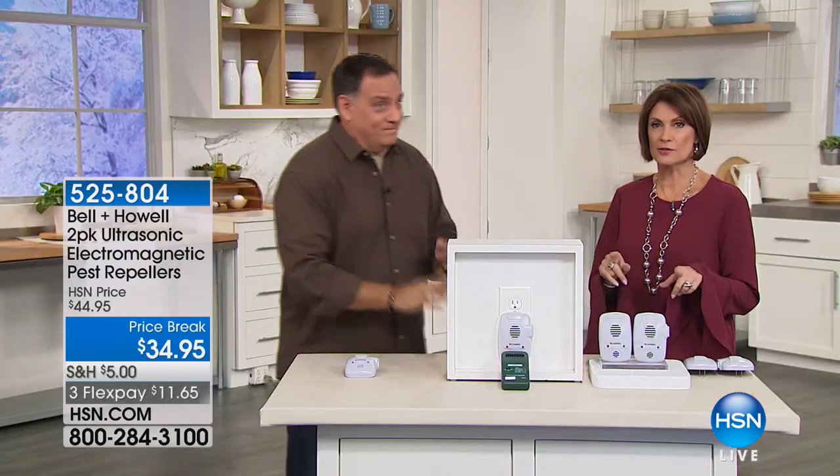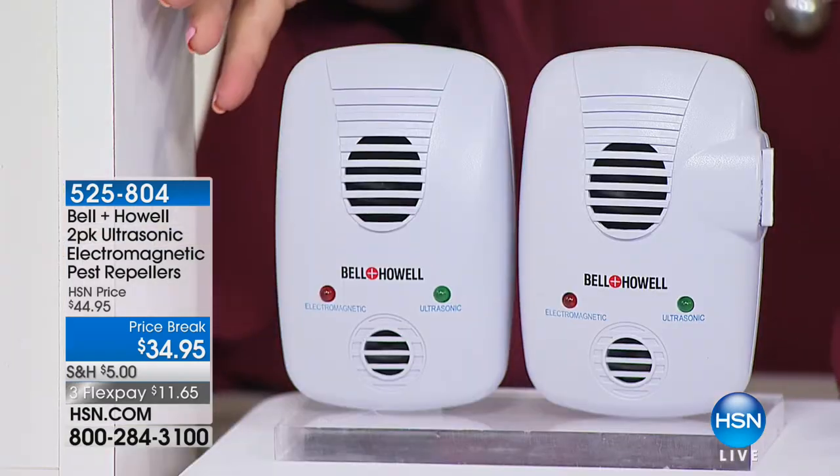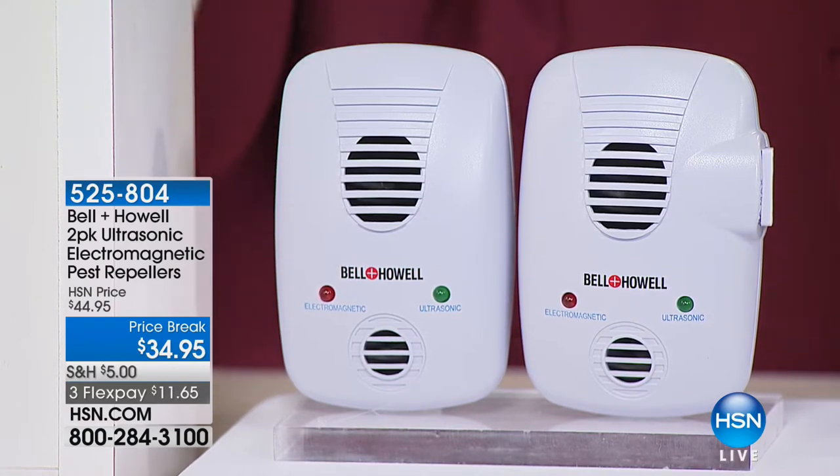As soon as you see that roach, where do you see it go? Right into the wall. And your ultrasonic isn't going to work there. But that's where your electromagnetic kicks in. That's why you're getting not one but two ways to really get rid of these things. No more traps, sprays, ant hotels. This takes it to a whole different level.